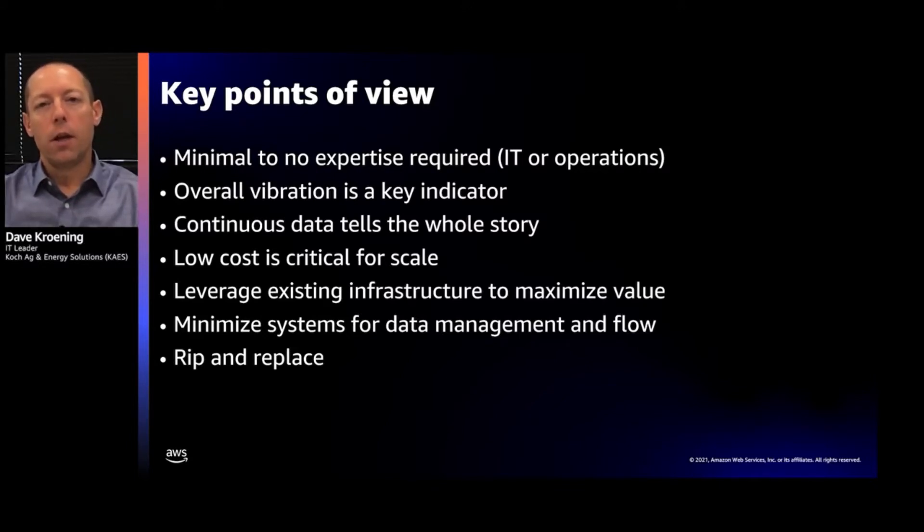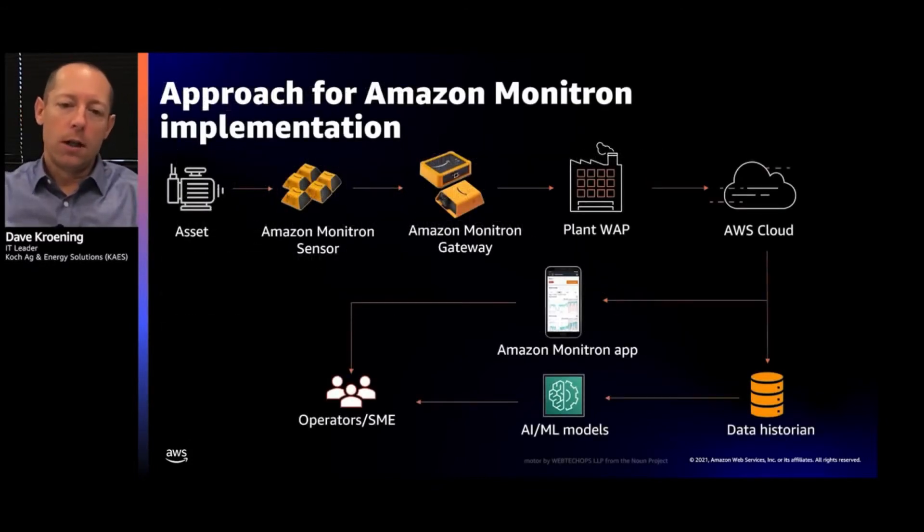If we have an issue with an asset, we just want to rip and replace the sensor — we don't want to worry about whether it's still functioning; we're fine with it being discarded as the asset is repaired. The overall architecture is very simple: we attach the Monitron sensor via epoxy, install the gateway, connect it to our wireless access points, and the data flows seamlessly to the cloud. We pipe that data into two locations — our data historian and the Monitron application itself. Once it's in our historian, we run our own AI/ML models to detect failure, and we also provide the Monitron app to our subject-matter experts.